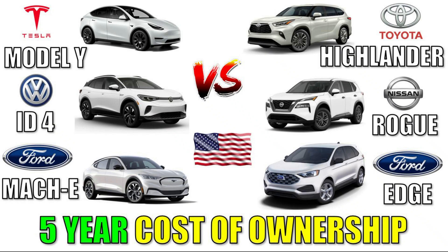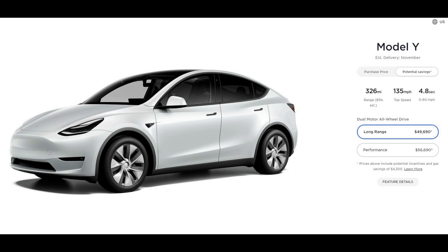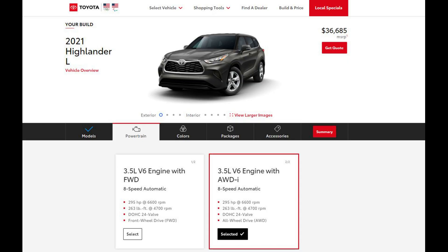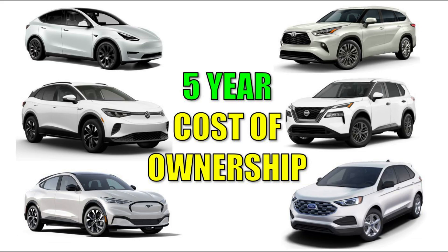Quick video here to compare the five-year cost of ownership of the Tesla Model Y, the Volkswagen ID.4, the Ford Mach-E, and some of their gas competitors such as the Toyota Highlander, the Nissan Rogue, and the Ford Edge. So let's dive into the numbers.